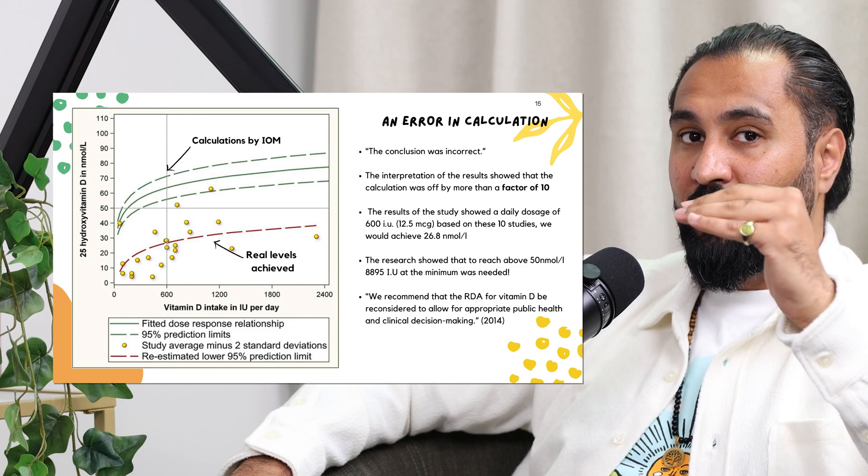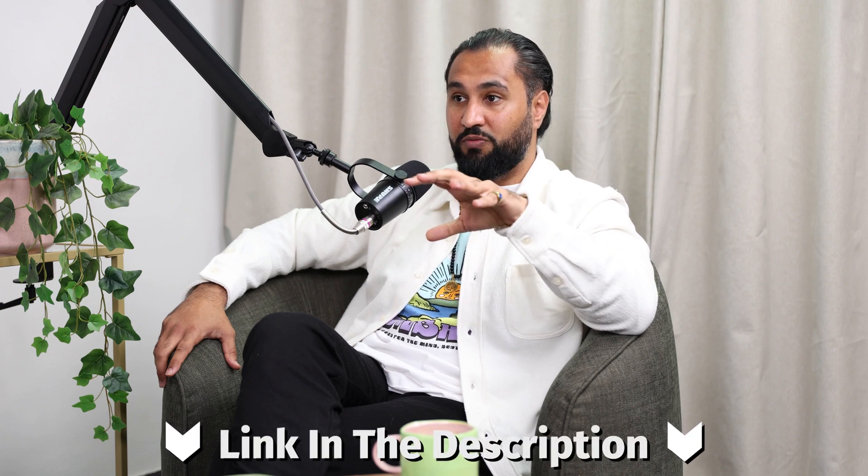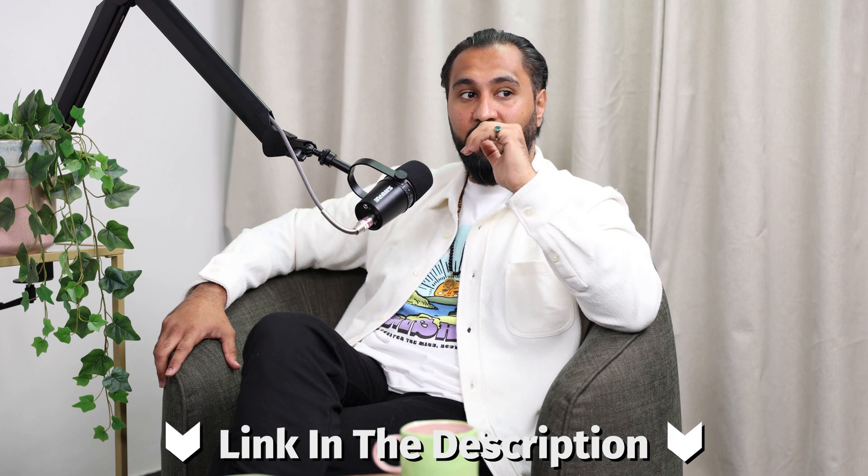To go back to the data they based their 600 IU recommendation on — in 2014, there was a study done by Professor Ekwaru and Vugelas. These two professors came back and actually looked at the data that the committees had put together. When they looked at it, they said the statistical evidence was off by a factor of 10. Whoever had done the maths had completely set the wrong baselines. It was literally just a mathematical error. And what they found was it was closer to 8,895 IU needed to reach 50 nanomoles.